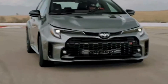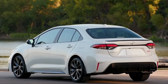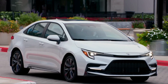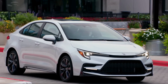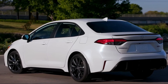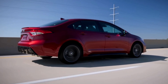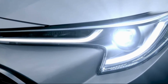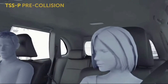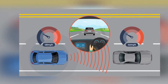Toyota also provides a comprehensive warranty plan for all of its vehicles, which includes a 3-year 36,000-mile basic warranty and a 5-year 60,000-mile powertrain warranty, providing buyers with additional peace of mind. The improved safety features of the 2024 Corolla are one of its notable characteristics. Toyota Safety Sense 2.0 is standard, and it includes features like pre-collision warning, pedestrian recognition, lane departure warning recognition, and lane departure warning control. These features not only increase road safety but also make driving more convenient and stress-free.